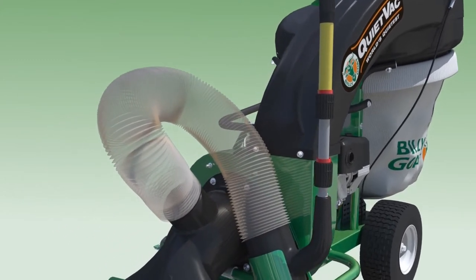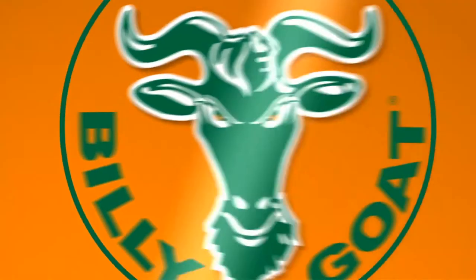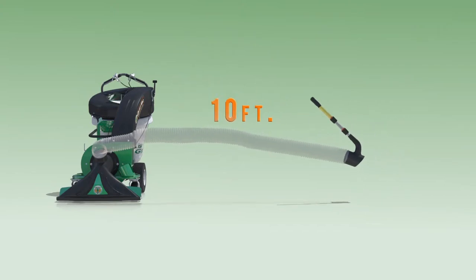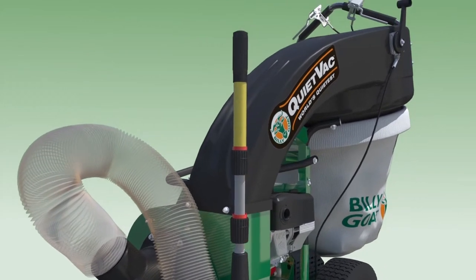When cleaning in hard-to-reach areas, the new QV offers an innovative hose kit accessory. This optional 5-inch hose expands to 10 feet, then collapses down to a fraction of its size for optimal onboard storage when not in use. The telescopic handle reduces operator bending, improves ergonomics, and provides ease of use in hard-to-reach areas.